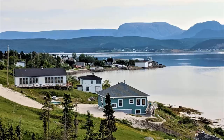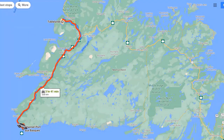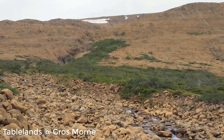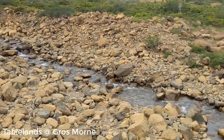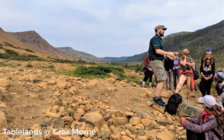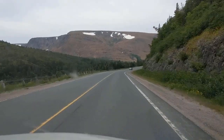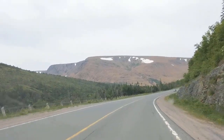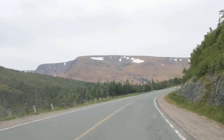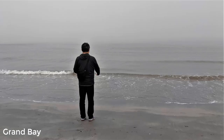Woodie Point was our overnight stop. Today was our final day in Newfoundland. We drove through Gros Morne National Park one last time and stopped for a guided tour of the Tablelands — the landscape here is very unique due to glacial activity thousands of years ago. Then we headed back to Port-au-Basque. Grand Bay Beach was a ten-minute drive from the ferry terminal, and it was a lovely final night in Newfoundland.